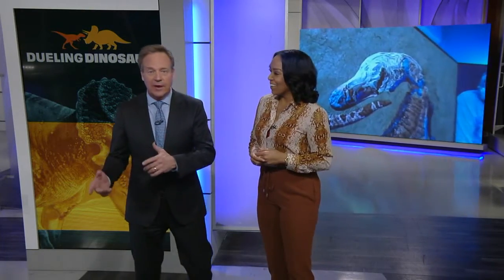Dueling Dinosaurs — it's a brand new exhibit that's been years in the making at the North Carolina Museum of Natural Sciences right here in downtown Raleigh. The exhibit has its grand opening coming up on Saturday, but take a look — today we got a special preview.